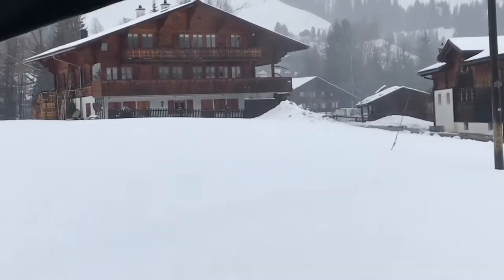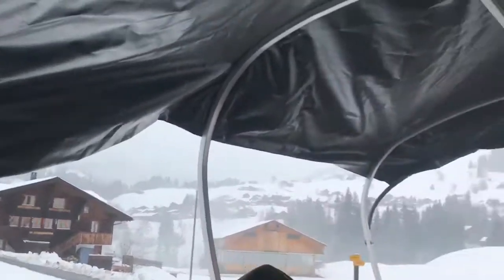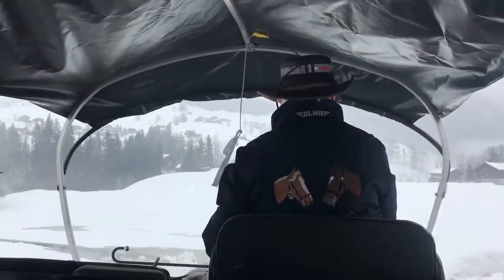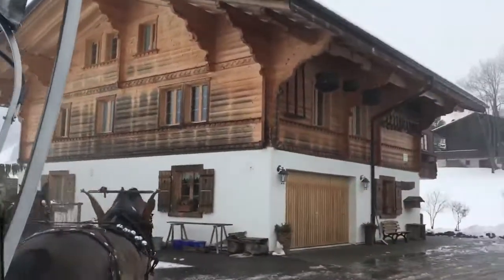So right here we were getting footage — there was like a huge pile of cow manure. A bunch of the farmers here collect the manure to fertilize the grass, and right here on this house you'll see a whole bunch.